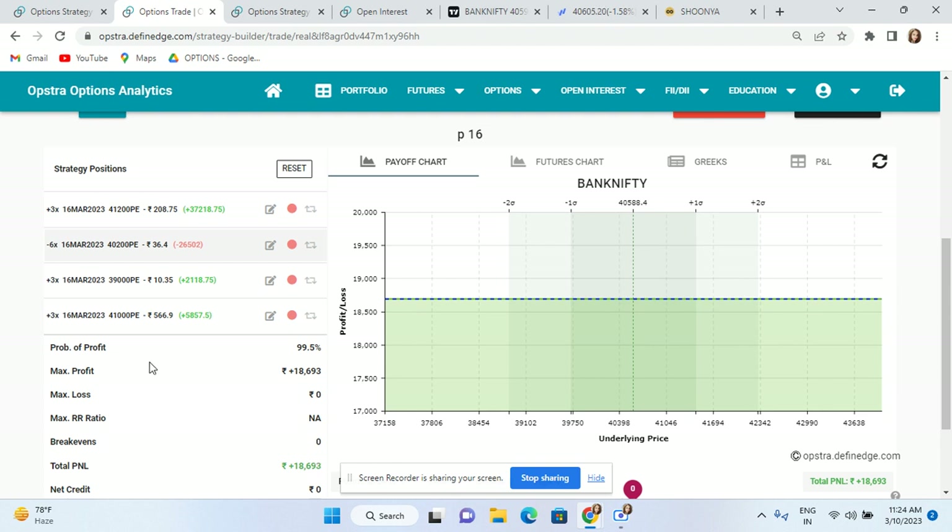Now, what did I do? I have one strategy that I am currently working on, and that is my butterfly strategy. In this, I took 3 lots of 41,200 PE yesterday, hedged from 40,200 PE and 39,000 PE.